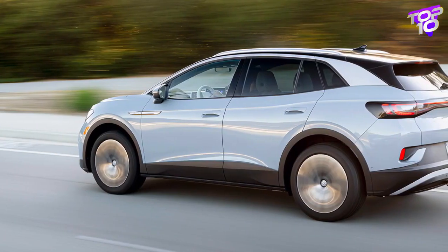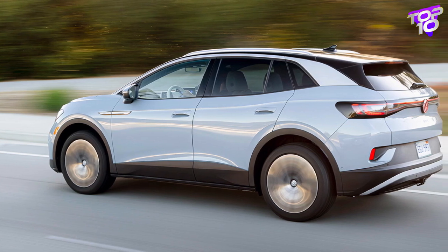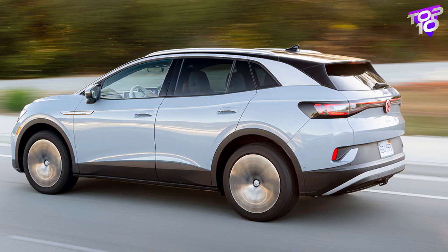There are 18.9 cubic feet of cargo space behind the back seat, which is more than the Ford Mustang Mach-E but noticeably less than the Tesla Model Y, according to independent testing by Cars.com.